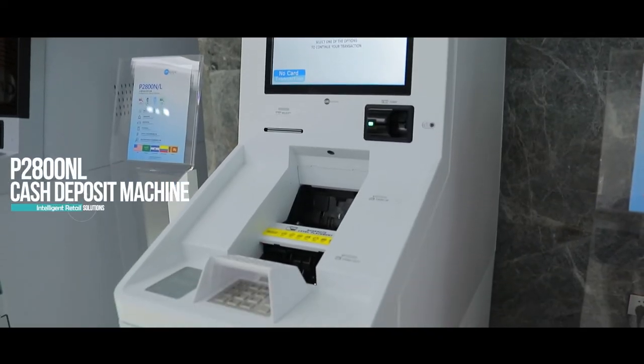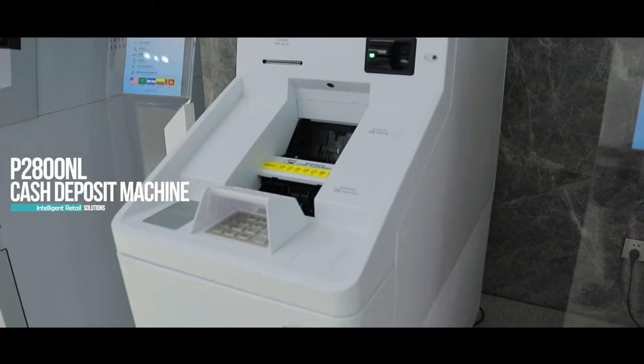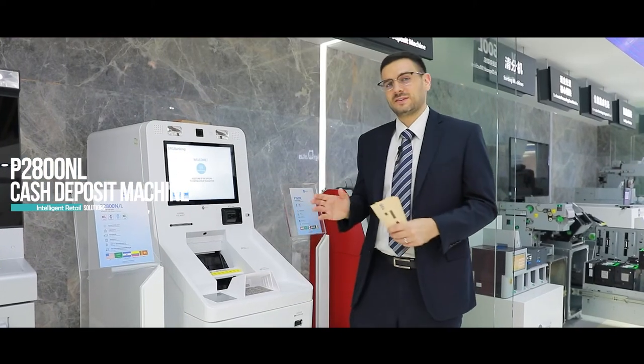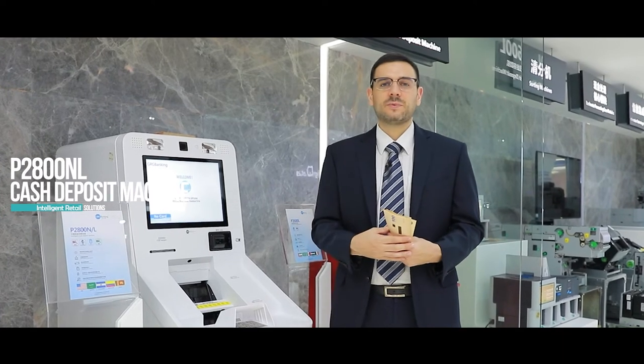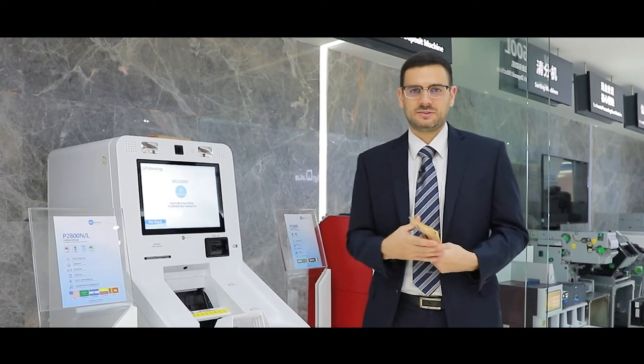This is an upgraded version of our P-Series called the P2800N. It is a recycler for bulk cash transactions, in particular for retailers with very large amounts of cash.